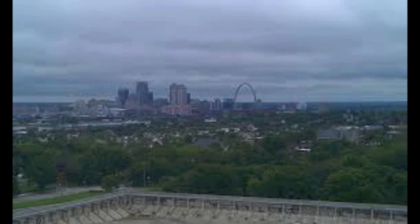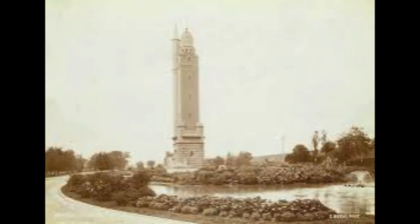The water tower was designed by Harvey Ellis, who helped in designing the head house for St. Louis Union Station. Occasionally the observation deck at the top of the water tower is open to the public, allowing visitors to see a 360-degree panoramic view of the city. The Compton Hill water tower was declared a city landmark in 1966 and added to the National Register of Historic Places in 1972.